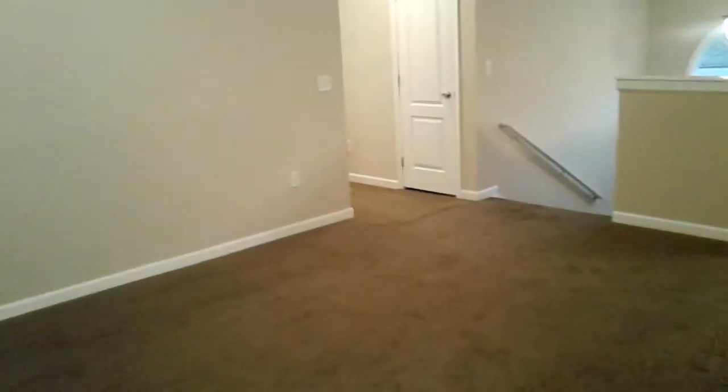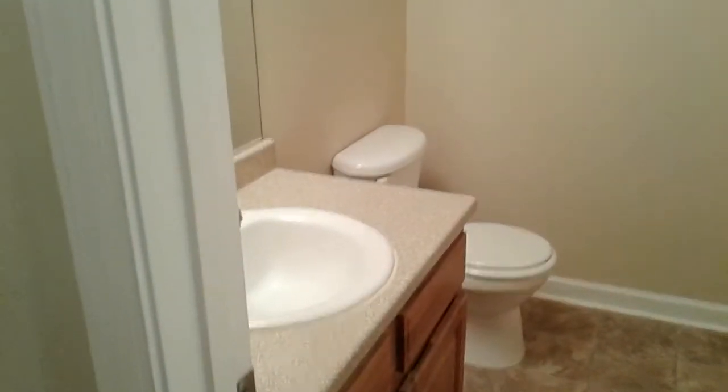This house is very clean. A storage closet right there. You've got your hall bath. Here's the first bedroom, it's a good size. Closet off to the right.